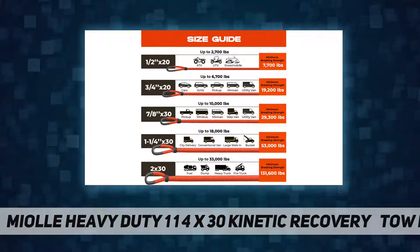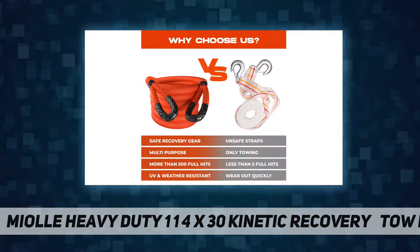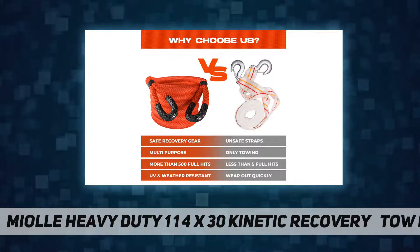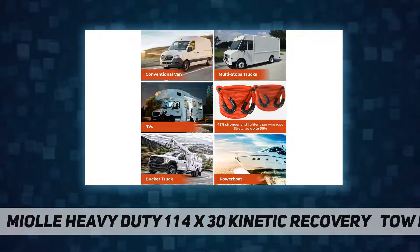Soft and strong eye loops for connecting to a fixed point. Coated with polyurethane for added UV and chemical resistance. Reinforcement point for extra protection on the eye part and added safety label.